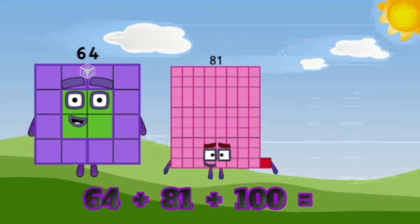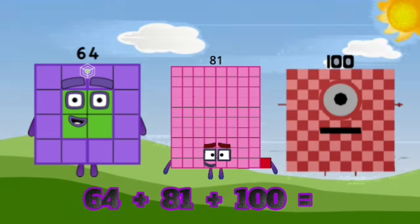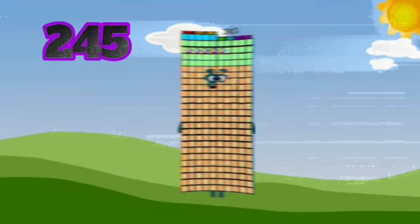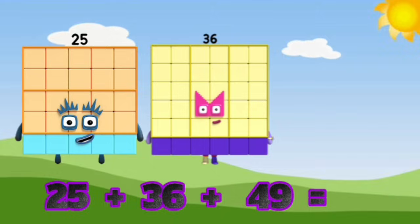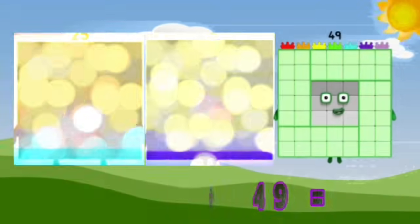64 plus 81 plus 100 equal 245. 25 plus 36 plus 49 equal...